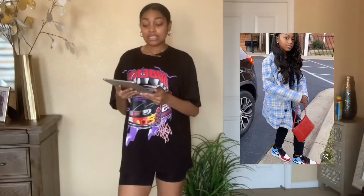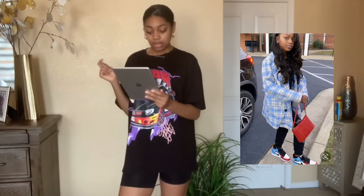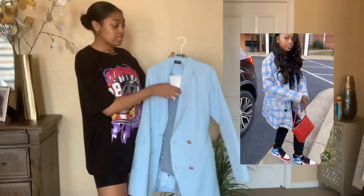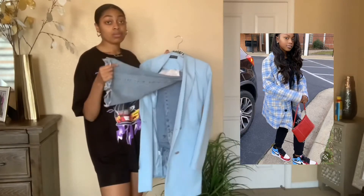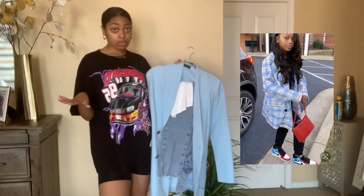My next outfit is this one — it will be up on the screen too. She has some Ones on with this oversized blue and white plaid blazer and a red purse. I think she has a black sweatsuit on, but what I'm going to do is a little different because my black sweatsuits aren't really cute enough to pair with an outfit like this. So instead I got a white tank top from Target and some blue jeans from Femi Luxe.